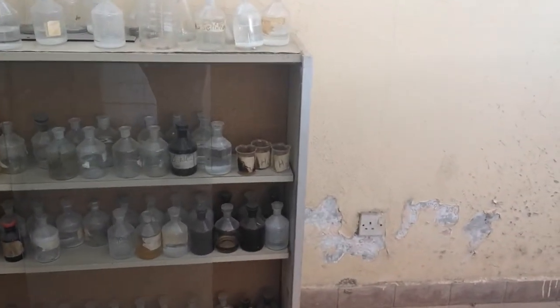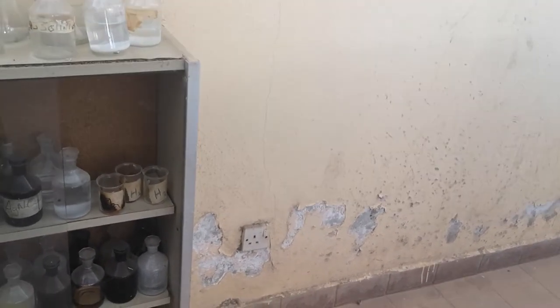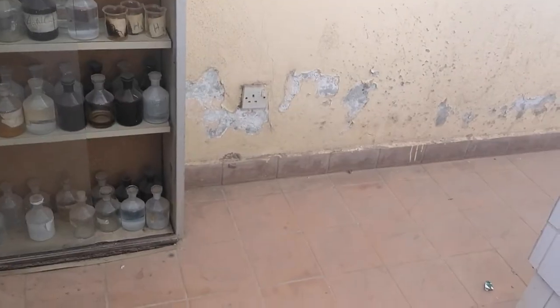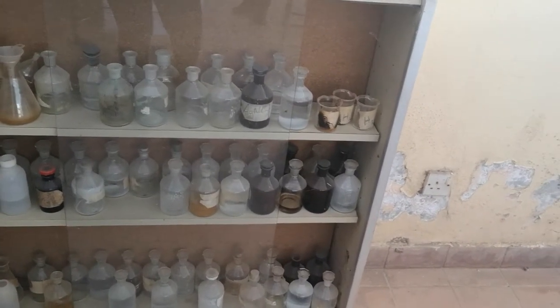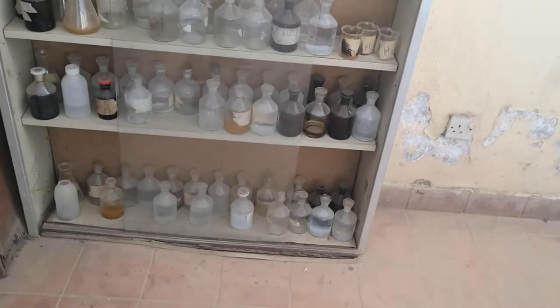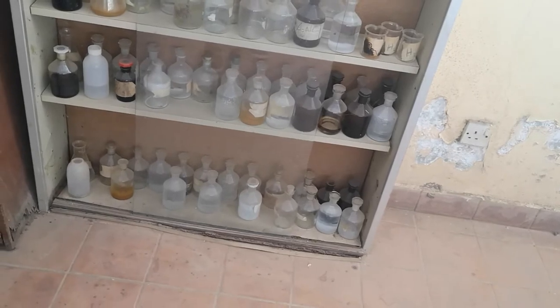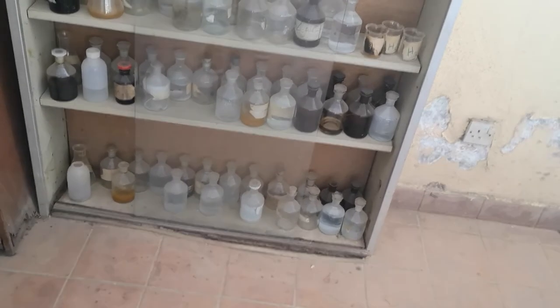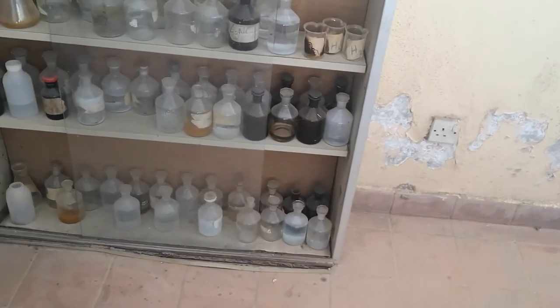This is the lab itself. Here we have some of the chemicals — the reagents, I think that's what they used to be called. Look at the walls — these are the conditions the children are having to learn in, and parents are paying for this. Remember when you were doing chemistry at school: you had Bunsen burners, pipettes, glass slides where you could do experiments.